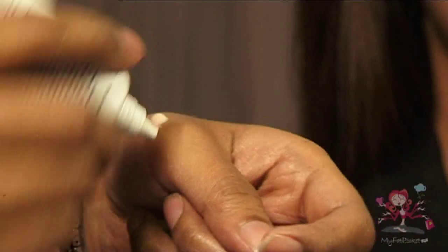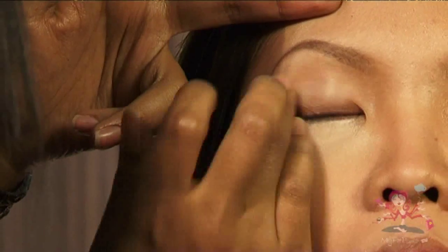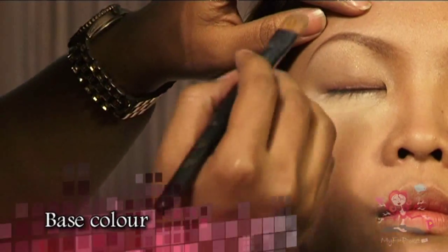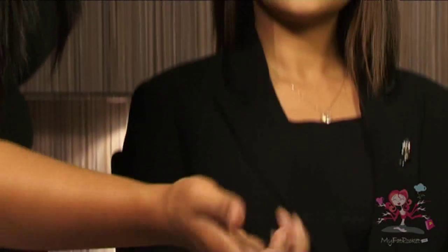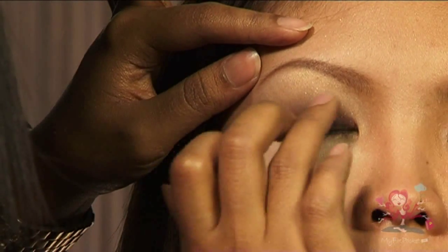Before you begin adding colors, apply eye base around the eyes evenly — this will allow the colors to last longer on the eyes. Start with a base color from the top corner of the eye nearest to the end of the eyebrow. Select a nice brown eyeshadow; using your fingertip can be easier to blend. Always start from the middle, as it will be easier to spread it out evenly.